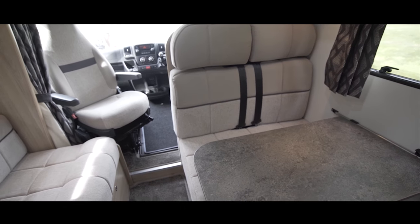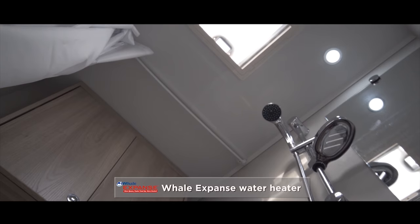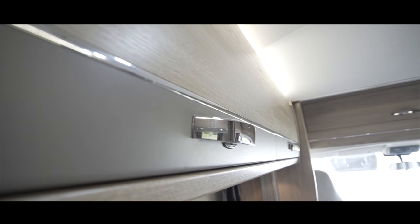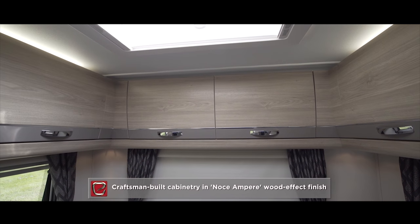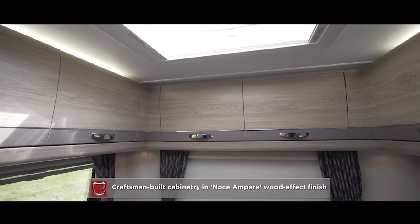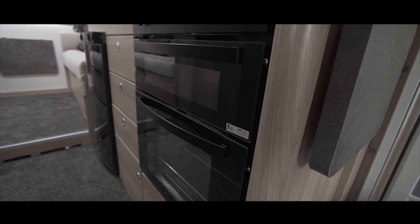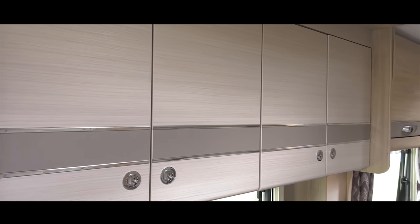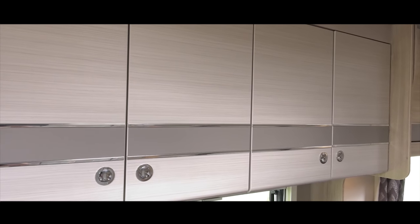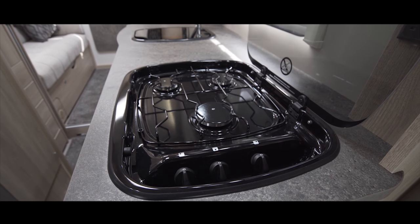Introduced last year, the Whale Expanse 8-litre underslung water heater has a faster heat-up time for a better showering experience. The craftsman-built cabinetry in new Noce Ampere wood finish is designed and built to minimise rattle, and boasts details such as dovetail drawers, positive locking, removable shelves and full-height wardrobes. The cabinetry boasts a new-style contrast trim, beautifully coordinating with the all-new Carnac granite effect worktop in mink.